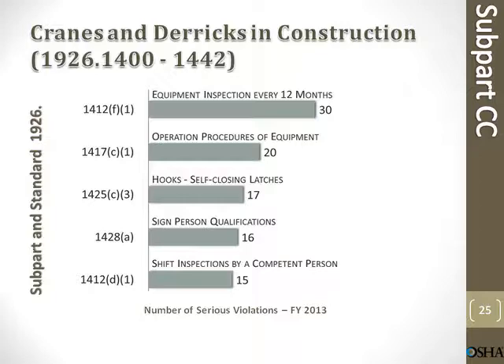This completes the list of most cited violations, fiscal year 2013.